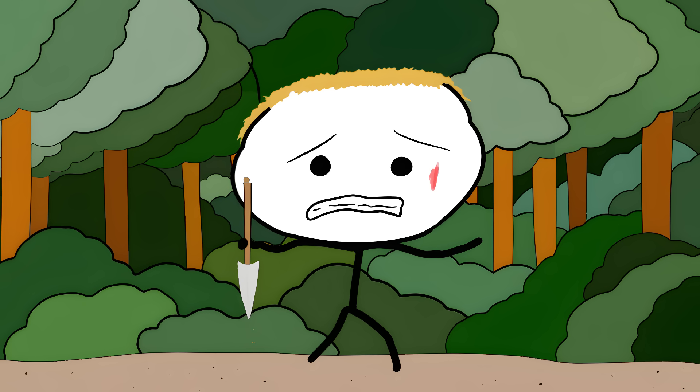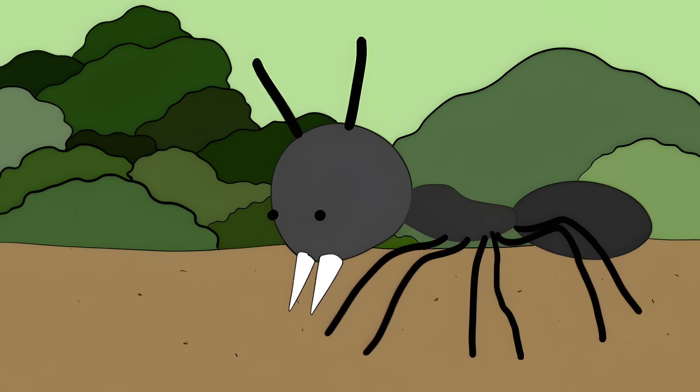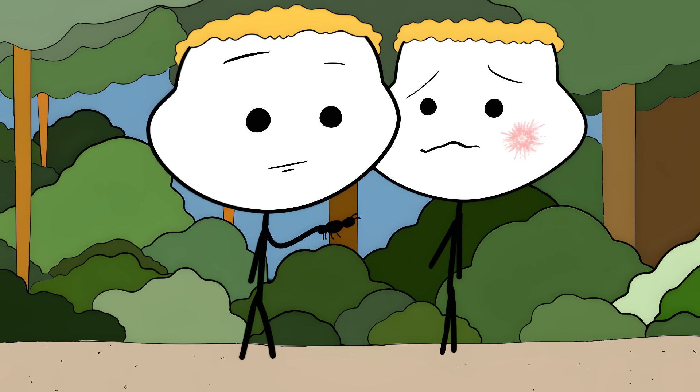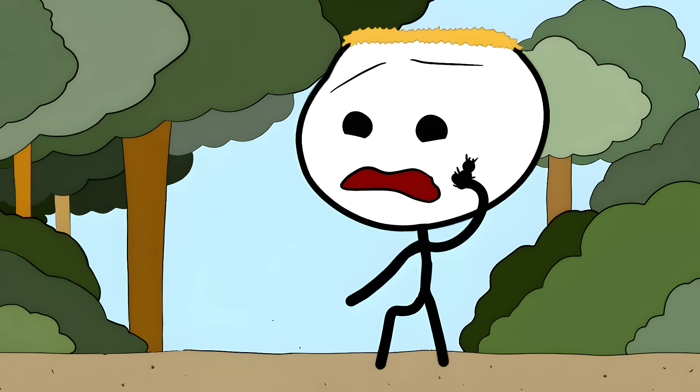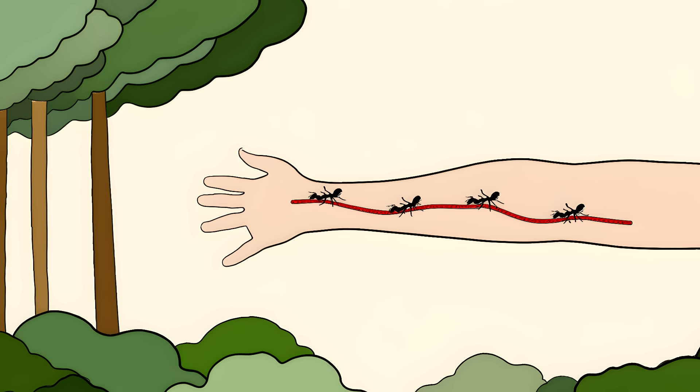Number 3: Ant Mandible Sutures. Picture yourself as a soldier in ancient India with a nasty gash that needs stitching — no needle, no thread, just you and the jungle around you. That's where ants came in, with jaws so strong they could literally stitch wounds together. The medic would grab a big ant by its body and place it near the wound. The ant, being naturally defensive, would bite down hard, gripping both sides of the cut. Then they'd twist off the ant's body, leaving just the head with its jaws locked in place.